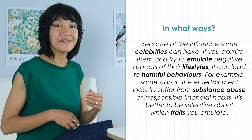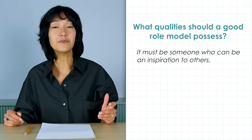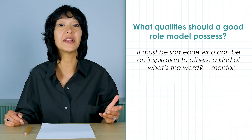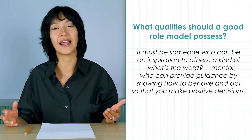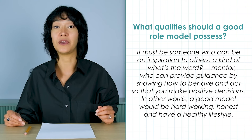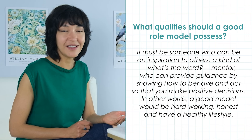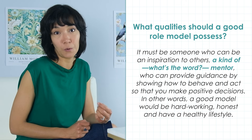On to the next question, which asks for your suggestions. 'What qualities should a good role model possess?' 'Yes, it must be someone who can be an inspiration to others, a kind of mentor. Someone who can provide guidance by showing how to behave and act so you make positive decisions. In other words, a good model would be hardworking, honest and have a healthy lifestyle.' This is a good answer. There is no problem at all searching mentally for a word or expression — in this case, the word mentor.